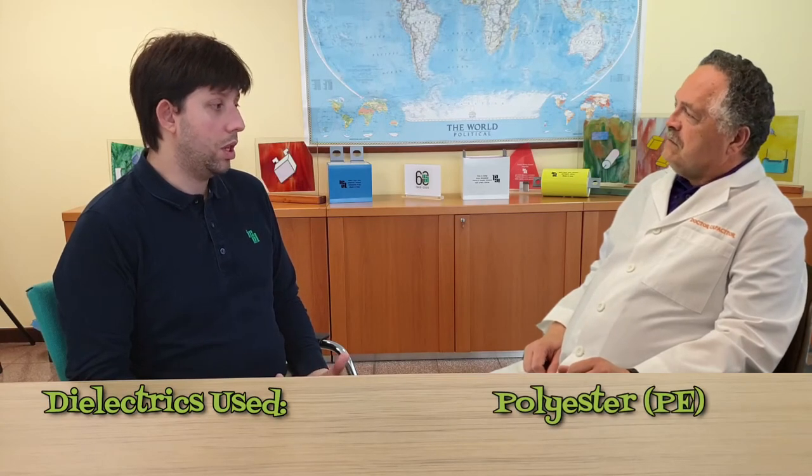I noticed in your presentation and on the website that you only use PE and PP film. Can you tell me why? We manufacture professional plastic thin film capacitors mainly for power applications. The dielectrics used are polyester (PE) and polypropylene (PP). We have an excellent R&D department that is always looking for new materials. Of course, there are other dielectrics available — these are typically used for niche applications — but ICEL has developed and grown by specializing and focusing on well-targeted technologies, especially in power applications.